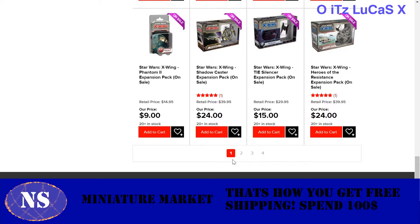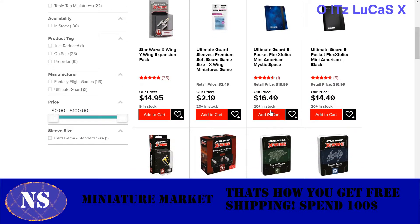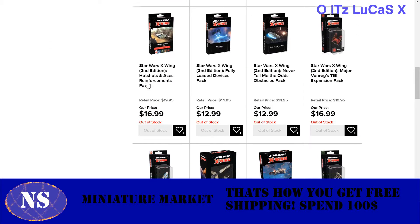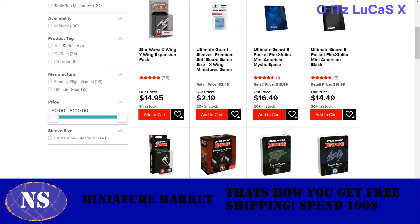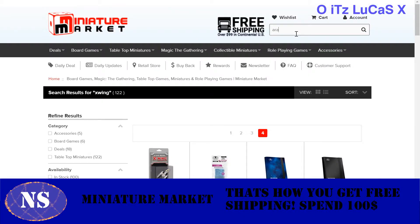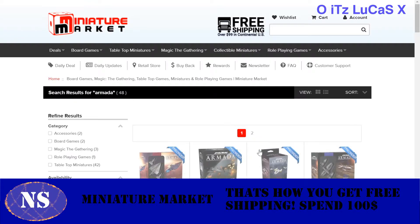So X-Wing — they have tons and tons on here, four pages of X-Wing. You can get individual upgrade cards, individual damage decks. It gets pretty neat.